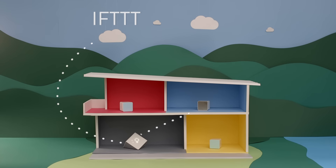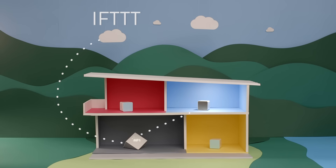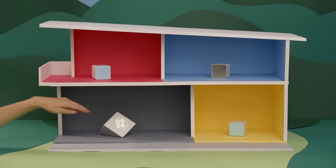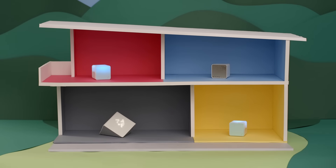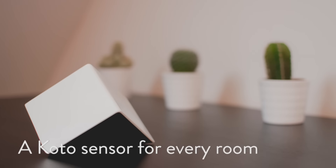Kodo sensors can also talk to your thermostat, connected lights, and other connected devices in your smart home. We already have an API for developers, but you don't have to be a techie to use Kodo. We've made it super easy to get quick feedback right on the devices, and we designed all Kodo sensors to look great in any room without getting in the way.